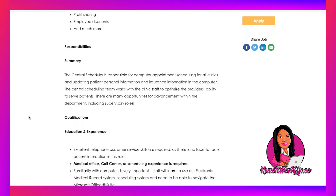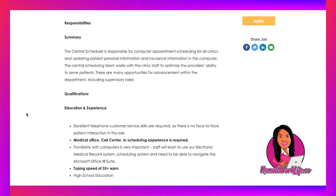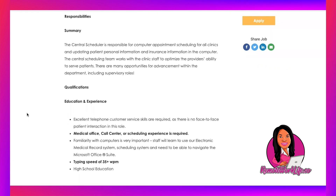The central scheduler is responsible for computer appointment scheduling for all clinics and updating patient personal and insurance information. The central scheduling team works with clinic staff to optimize the provider's ability to serve patients. There are many opportunities for advancement within the department, including supervisory roles. For education and experience: excellent telephone customer service skills are required as there is no face-to-face patient interaction. Medical office, call center, or scheduling experience is required. Familiarity with computers is very important — staff will learn to use the electronic medical record system and scheduling system and need to navigate the Microsoft Office suite. Typing speed of 35-plus words per minute and a high school education.